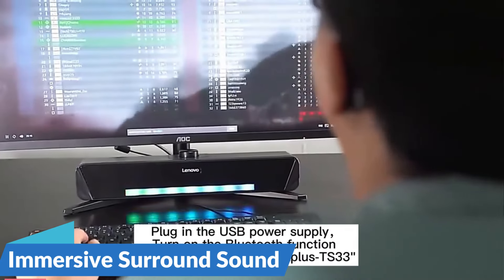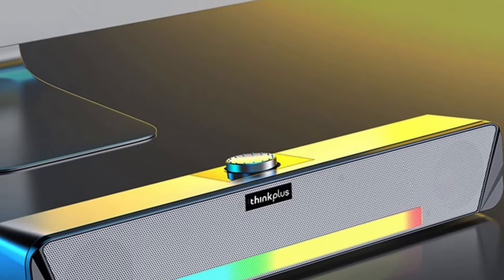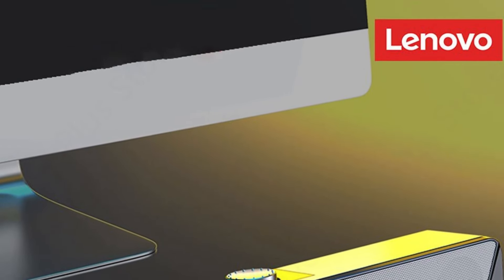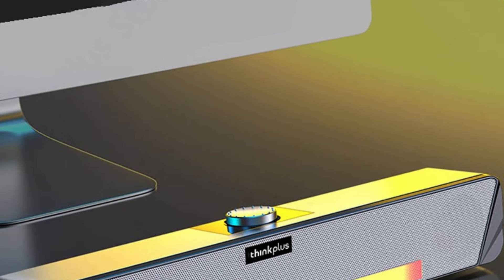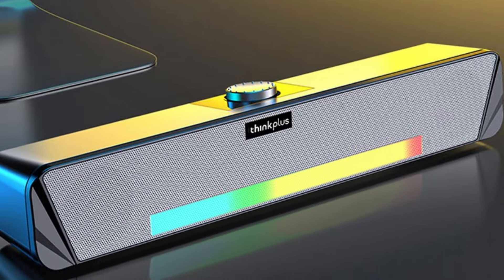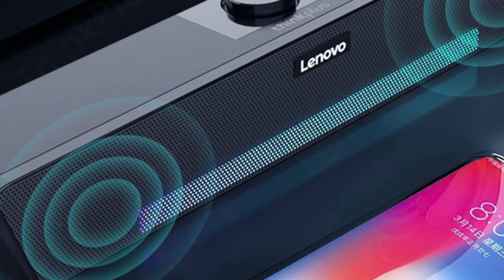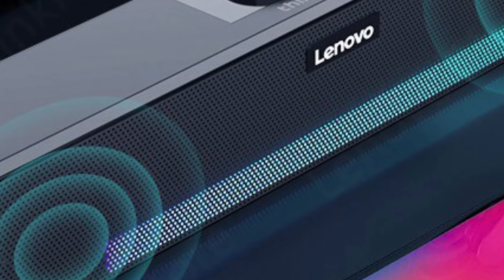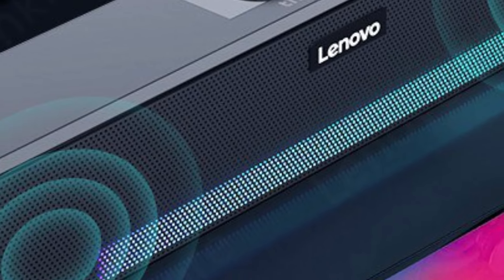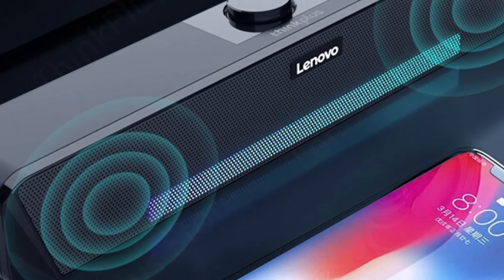Experience 360-degree home movie surround sound with the Lenovo TS33 speaker. Its innovative design and advanced audio technology create an immersive listening experience that puts you right in the middle of the action. With Bluetooth 5.0, simply pair your devices to stream your favorite music, podcasts, or videos from up to 20 meters away, with a stable and reliable connection.